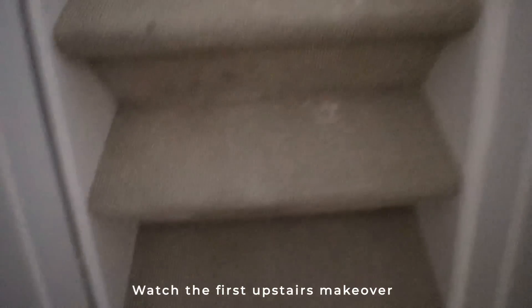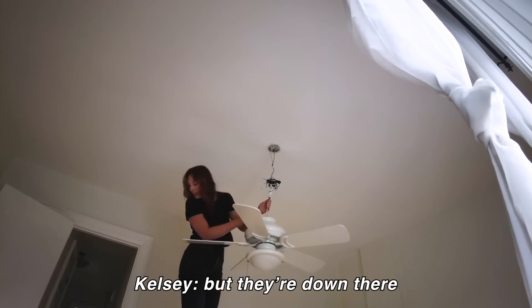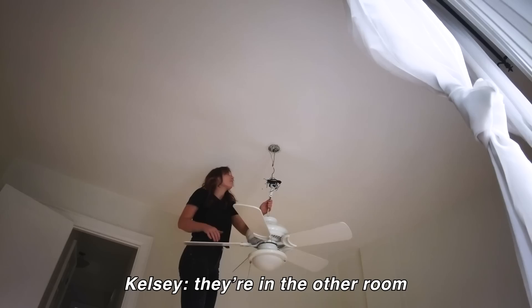Thank you so much for watching! If you want to make sure you don't miss out on those makeovers coming soon this year, definitely make sure you are subscribed and I will see you next time. The contractors have started reassembling the upstairs unit after the demo — it's just very frustrating, I just want to buy an appliance without getting ripped off. First time in the attic — will there be raccoons?